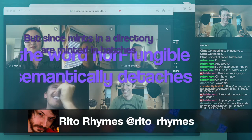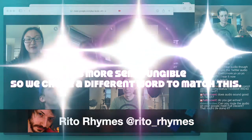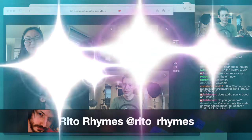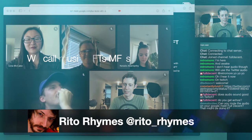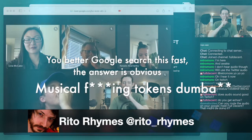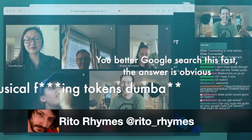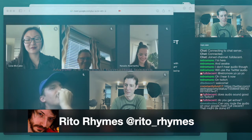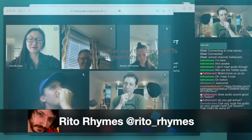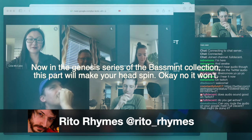Since mints in a directory are minted in batches, the word non-fungible semantically detaches — it's more semi-fungible. So we chose a different word to match this: we call music NFTs 'MFTs.' What the heck is an MFT? The answer is obvious — Musical Tokens. Maybe it's Musically Formatted Tokens or even Musician Funding Tokens, but either way, MFTs are not non-fungible.